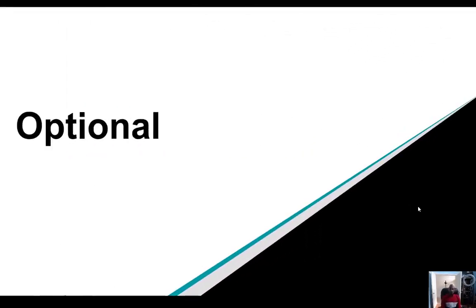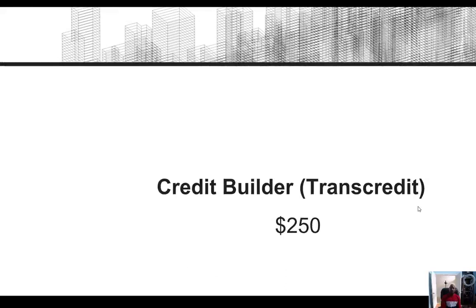Now let's look at some optional things — you're not going to have to have these items, but they're something you may want to look at. There's something called Credit Builder, because when you first come into the business as a new freight broker, you have to build your credit — it does not build itself. There's a company called TransCredit; you can go in and start building your credit profile with them and they'll help you establish your business credit. It cost me two hundred fifty dollars annually, and it was very good for my business — it helped me establish credit and get a credit rating much quicker.